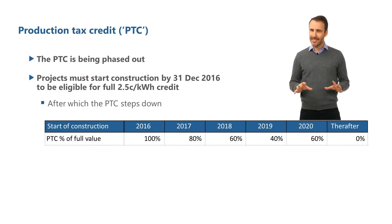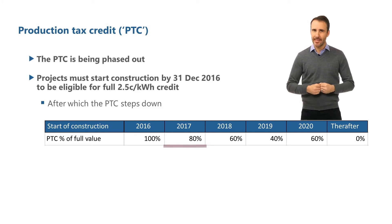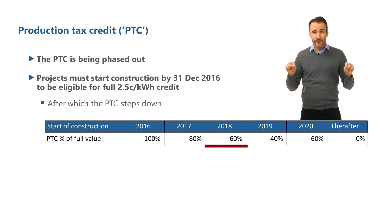The PTC is being phased out. If your project started construction in calendar year 2017, that PTC amount is 20% less than 2.5 cents per kilowatt hour — instead you would receive 80% of that at 2 cents per kilowatt hour. If you started in 2018, it's 40% less than 2.5 cents per kilowatt hour, and in 2019, 60% less.